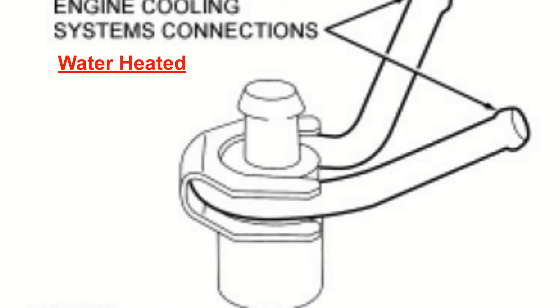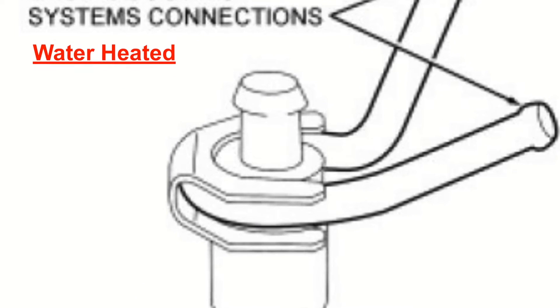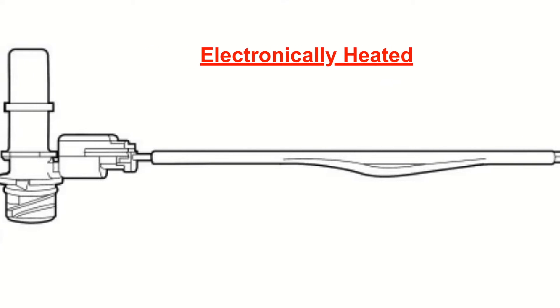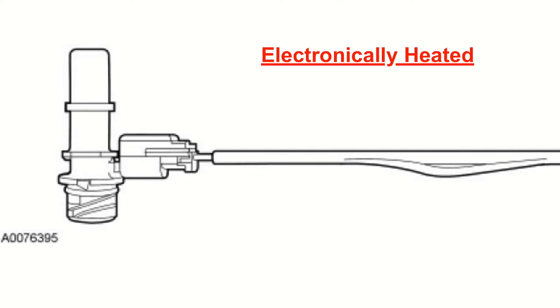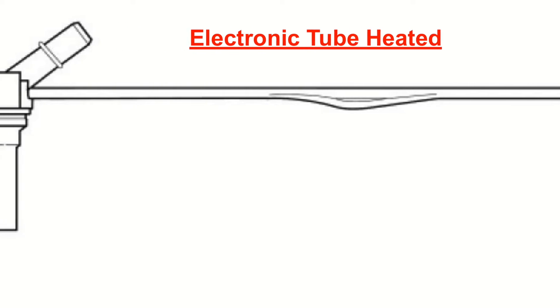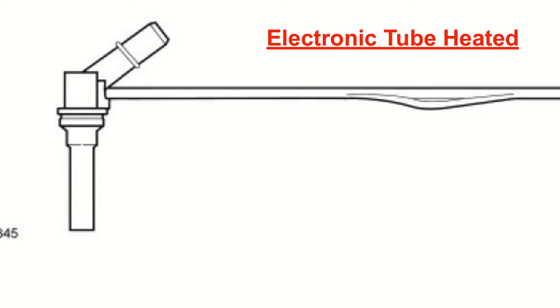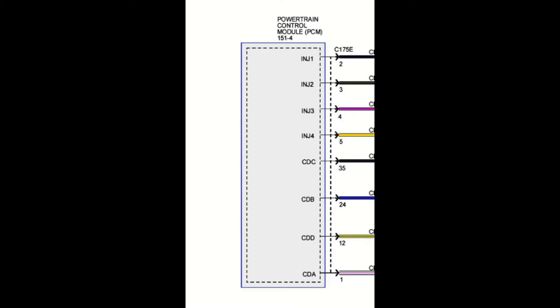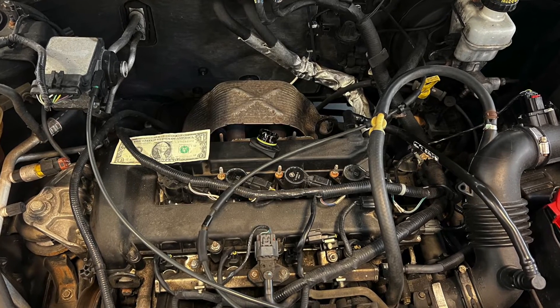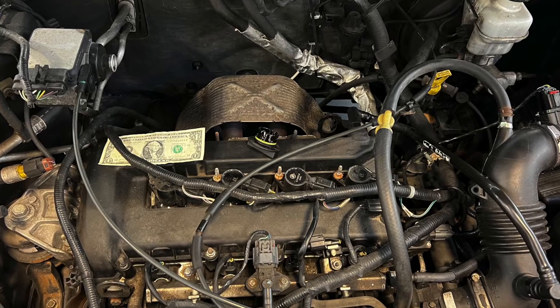Engine coolant flows around the water heated valve to prevent it from freezing. Electrically heated systems use a heating element enclosed in the PCV valve, PCV fitting, or the PCV tube, to prevent the valve or tube from freezing. The valve, tube, or heater can be controlled by either the powertrain control module or the thermal harness. Unfortunately, his Mariner was not equipped with any of these systems and just used a simple, non-heated PCV.